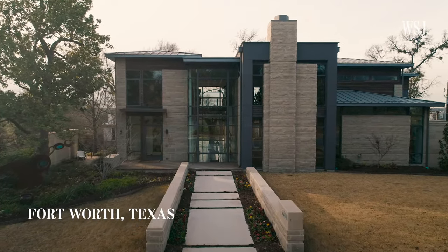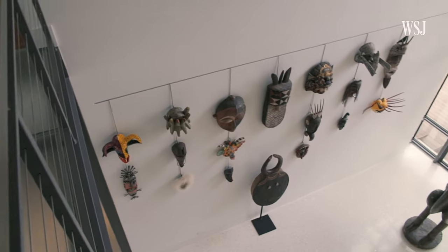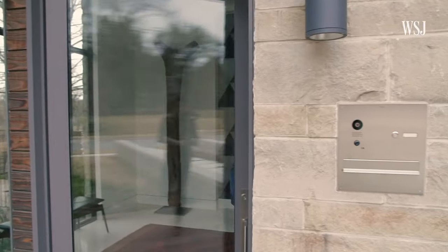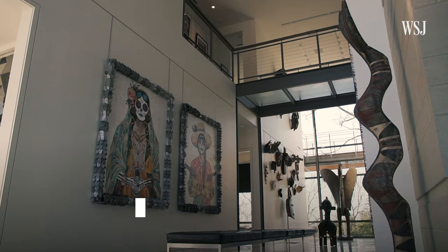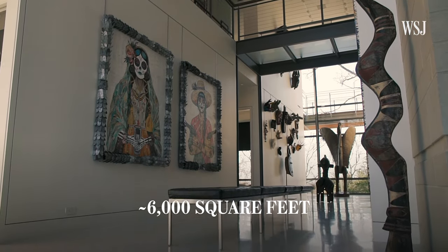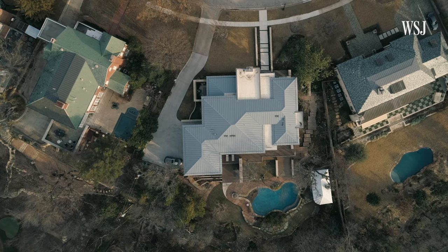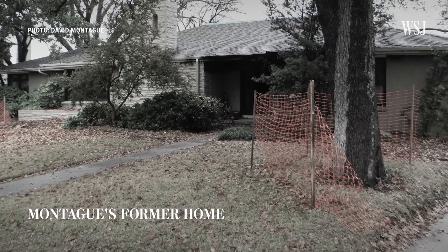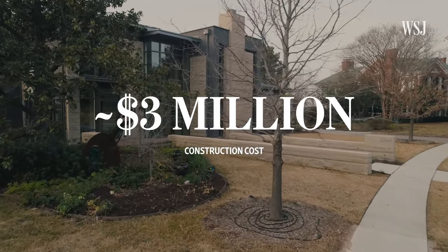It's a very modern design — in some ways it's like going to a museum or a little gallery, but it's also very much a family home. Hi, I'm David. Welcome to our house, come on in. The home is about 6,000 square feet. It has four bedrooms and four and a half bathrooms. We lost a home on this piece of property to a catastrophic fire in October of 2014, and so then we engaged with an architect.